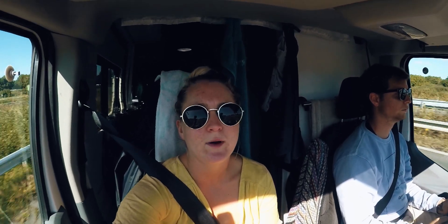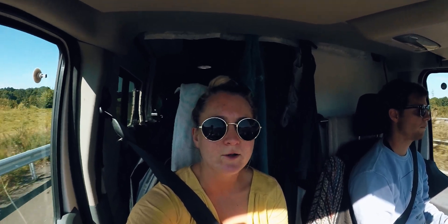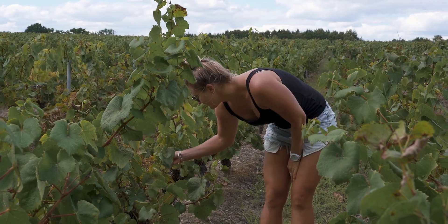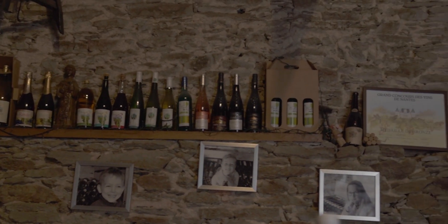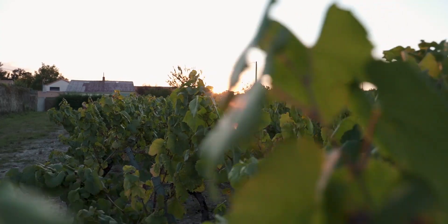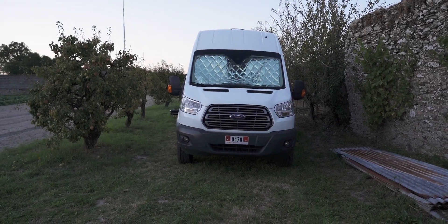We woke up at the port by the beach and are now on our way to a little winery where you can stay for free with your camper. They give you electricity and water. The owner gives free tours of the winery and free wine tasting of all his wines. We do recommend you buy at least one bottle and support his business — the cheapest bottle is about four euro, which really isn't that much.